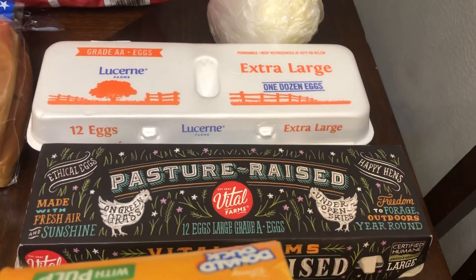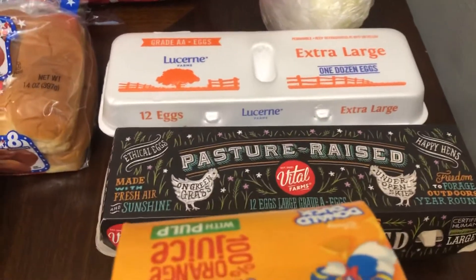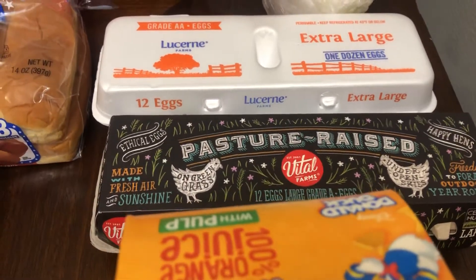I got eggs — I got the pasture-raised and then I got the other kind. The other kind I bought just for recipes, like for the cake recipe and stuff like that.